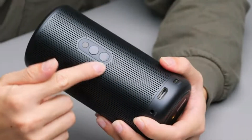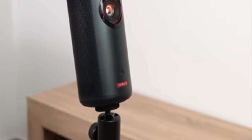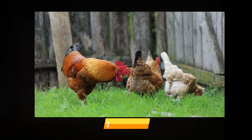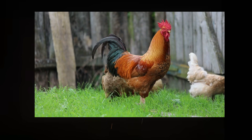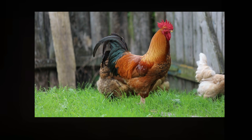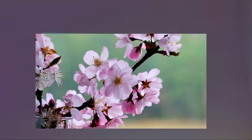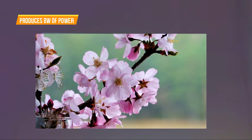Capsule Max projectors are equipped with a screw thread for mounting on tripods. The Nebula Capsule Max is equipped with a projector capable of displaying images at a maximum resolution of 1280x720 and a brightness of 200 ANSI lumens. It uses DLP technology for its 0.3-inch display, which is notable for its high-contrast, smoother projection, and smaller footprint than LCD projectors. It produces 8W of power, which is sufficient for a small room.